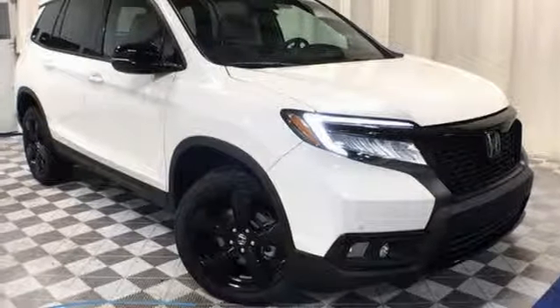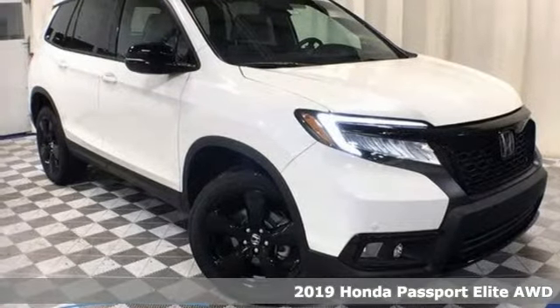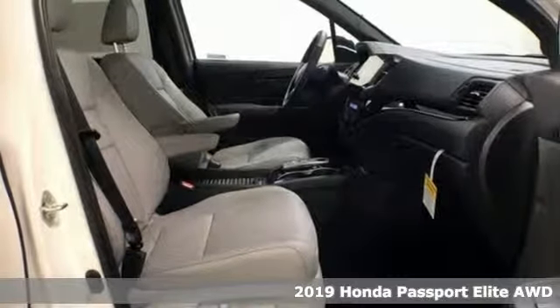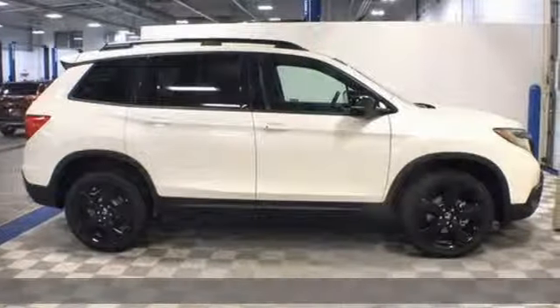Here's a new 2019 Honda Passport. Honda's created some of the most admired vehicles on the planet. And with features like these, every drive's a pleasure.